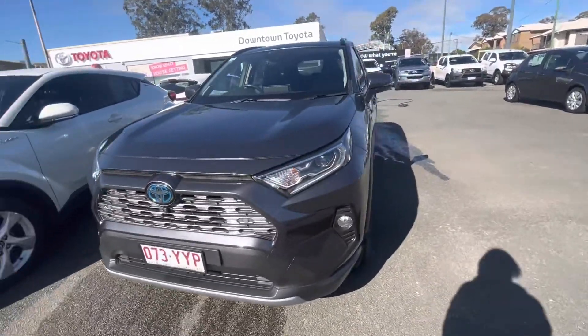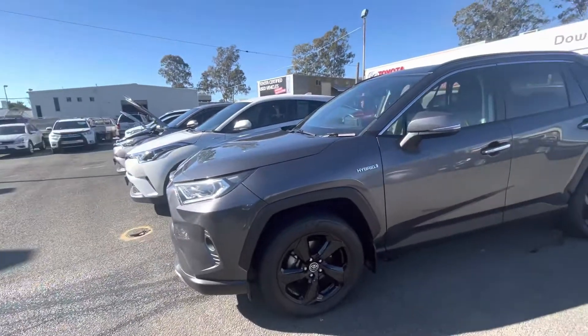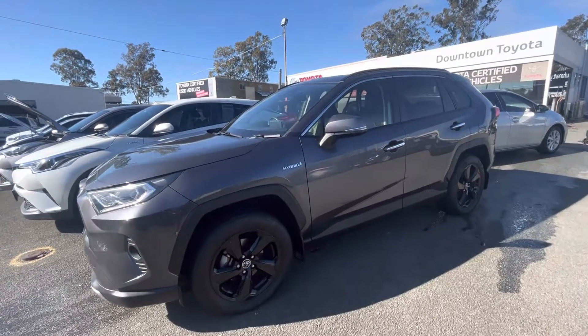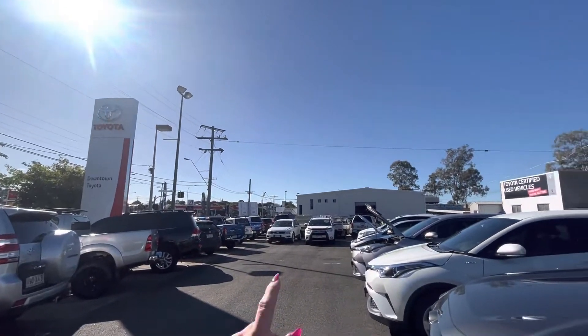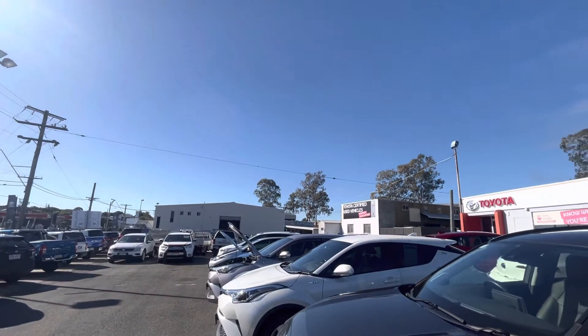Good morning Amaki, my name is Brooke and I'm bringing you a personalized video tour of the RAV4 Hybrid. Just before we jump into the vehicle, I'll tell you a little bit more about us here at Downtown Toyota. We're a single standing franchise. This here is our used car department, over in the white shed there is our service department, and further along again is our new car department.